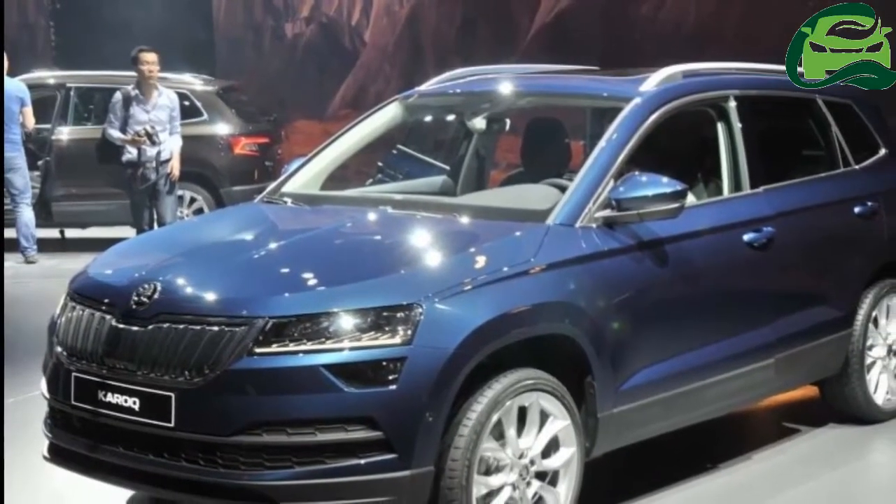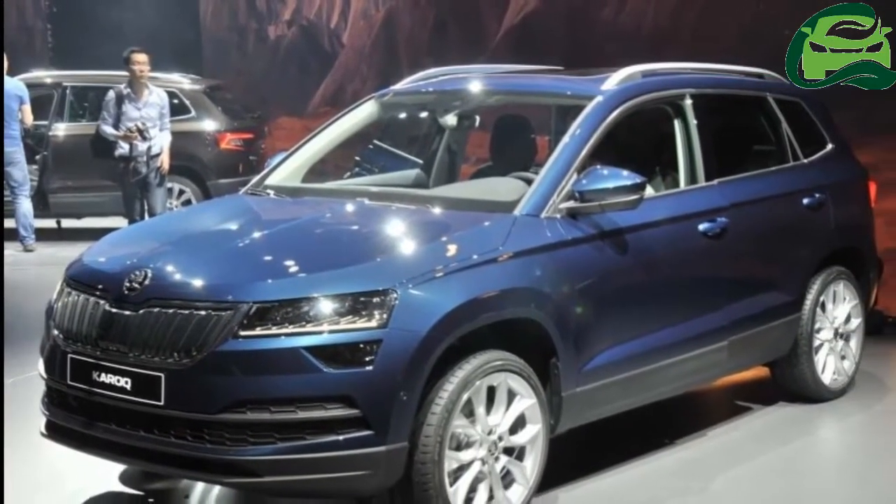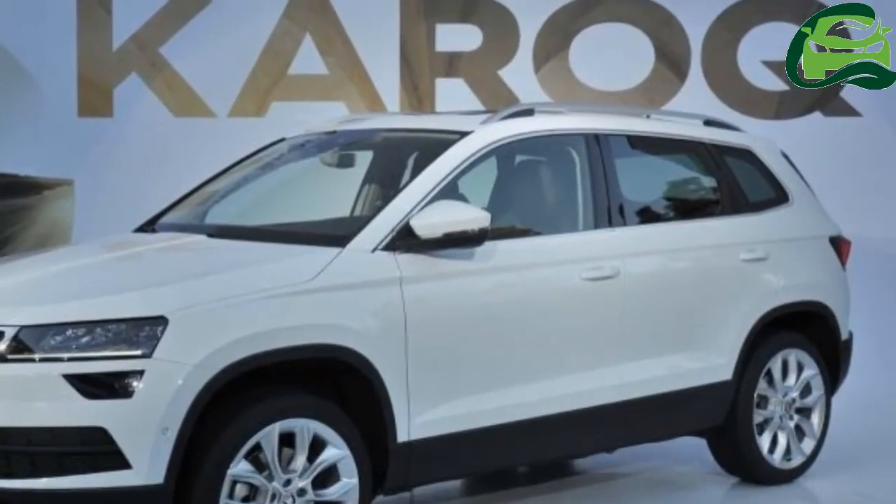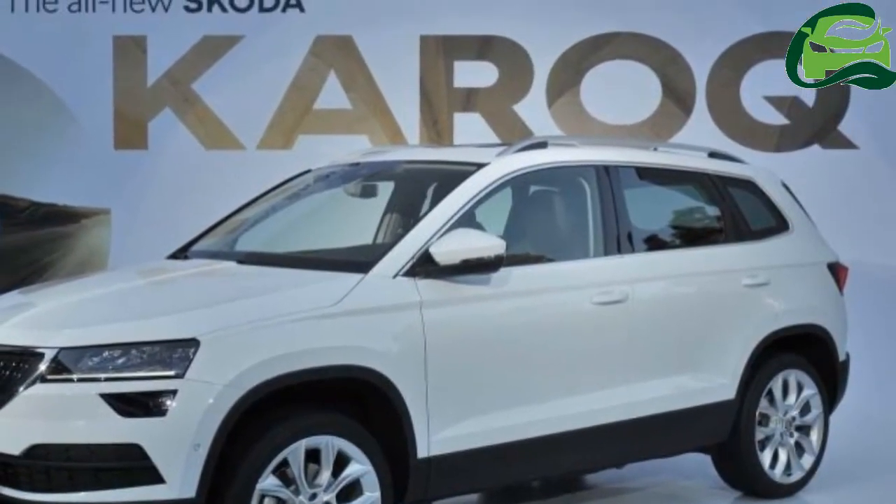The Skoda Kirk had its world premiere in Sweden yesterday. Here are the compact SUV's images from the event, courtesy Autoforum.cc.